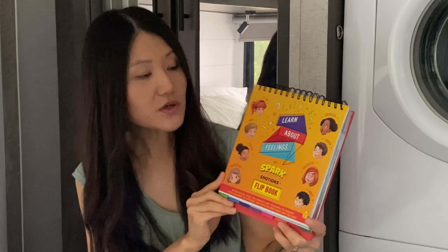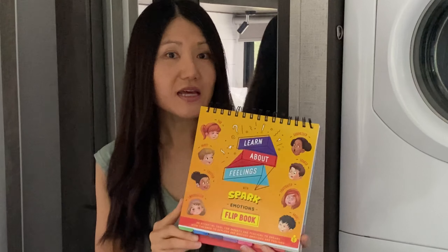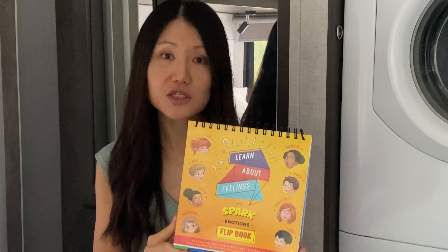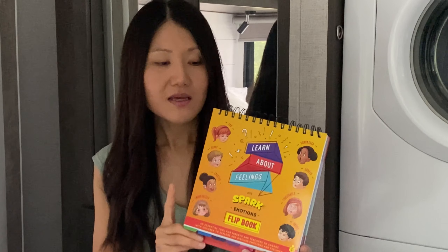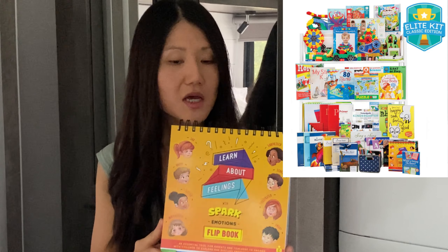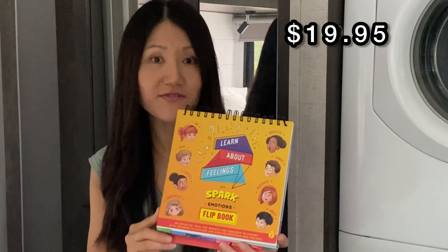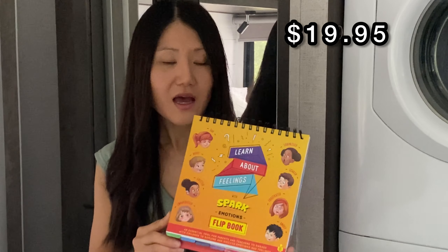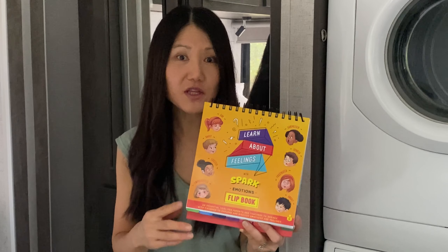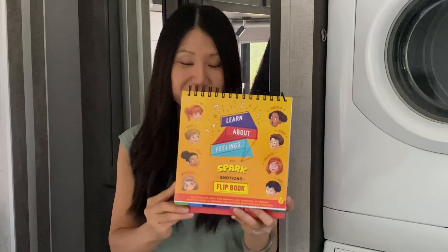We have been getting into this flipbook called Learn About Feelings from Timberdoodle, and it has been a fun addition to our days. It's included in Timberdoodle's kindergarten curriculum kit, but it can also be purchased outside of the kit for $19.95 from the website. I'll have some links down below in the description box so you can check them out for yourself.